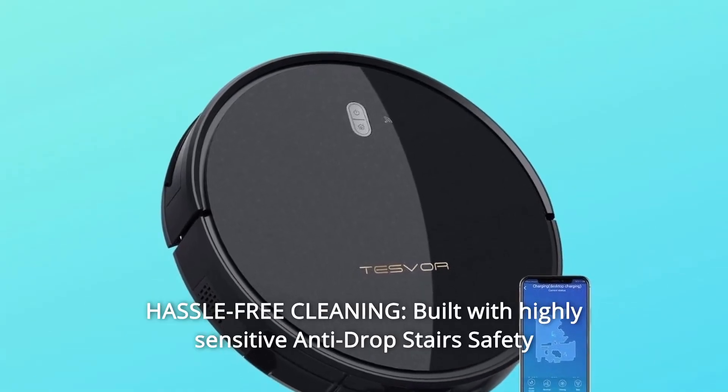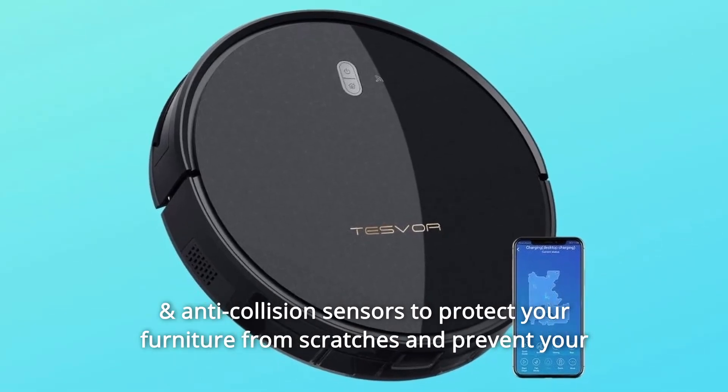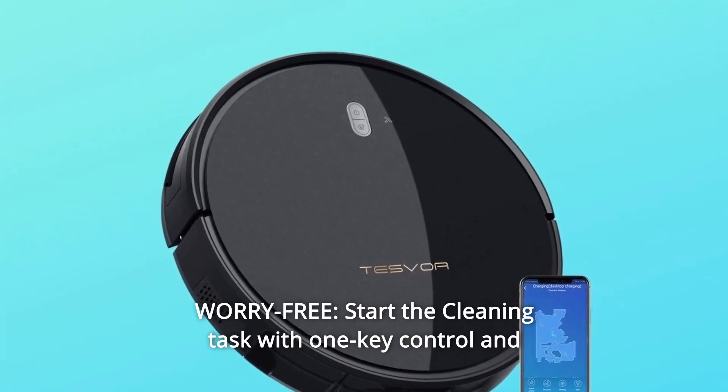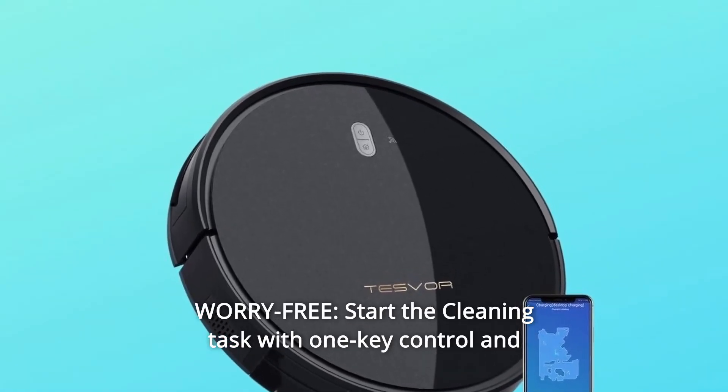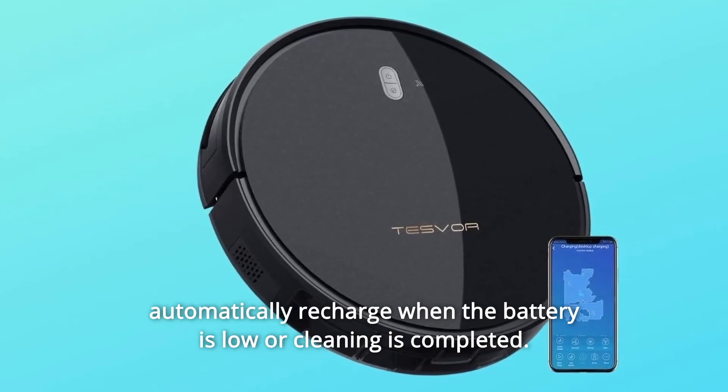Number 12: Hassle-free cleaning — built with highly sensitive anti-drop stairs safety and anti-collision sensors to protect your furniture from scratches and prevent your Tesfer robot from falling downstairs. Number 13: Worry-free — start the cleaning task with one-key control and automatically recharge when the battery is low or cleaning is completed.